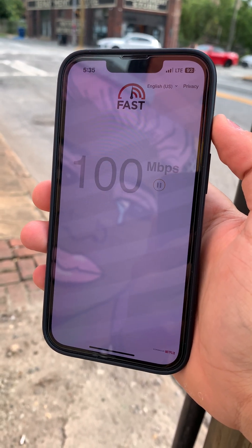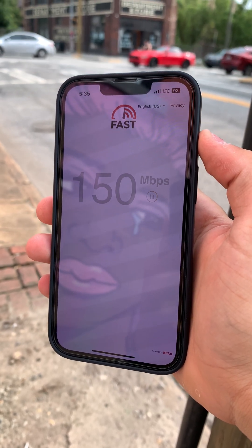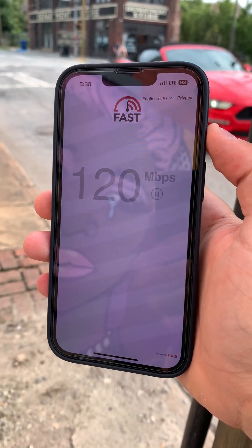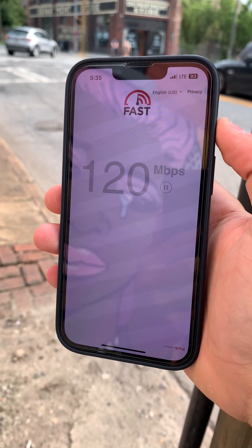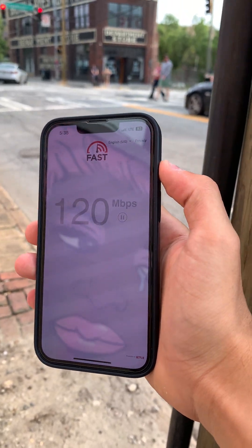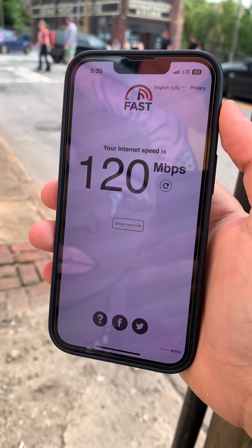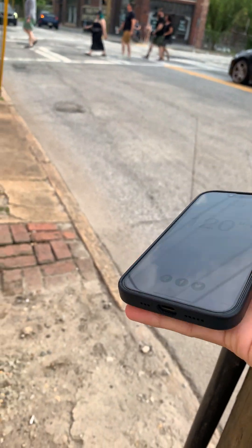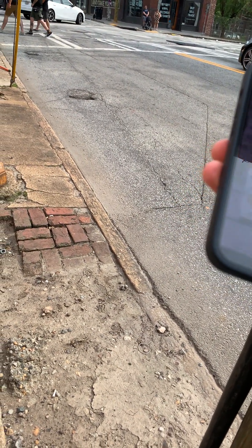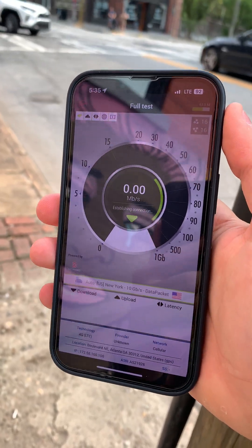As you're seeing, the streaming is uncapped — 120 on streaming fast.com. And perfect.